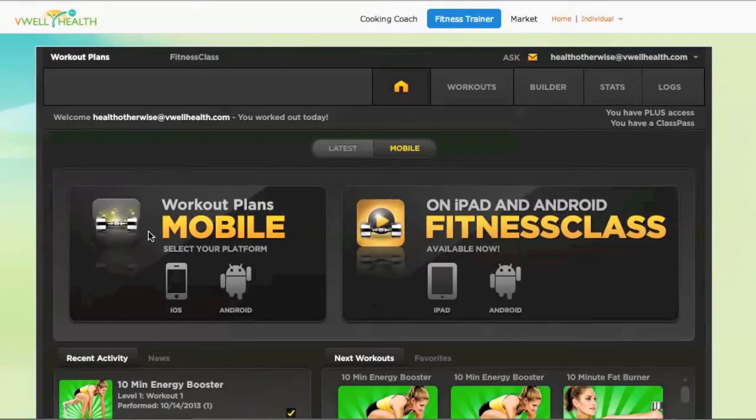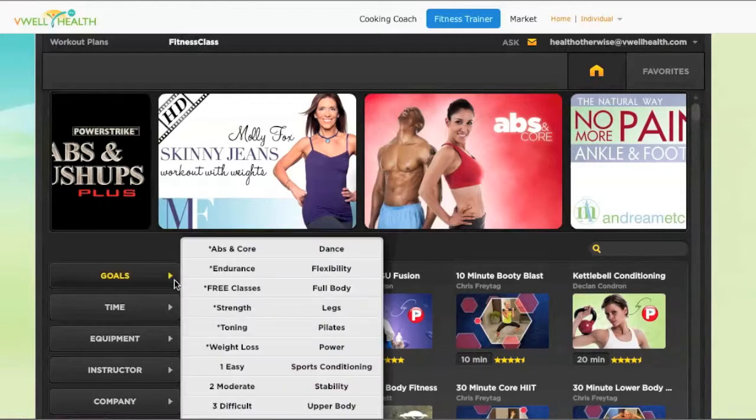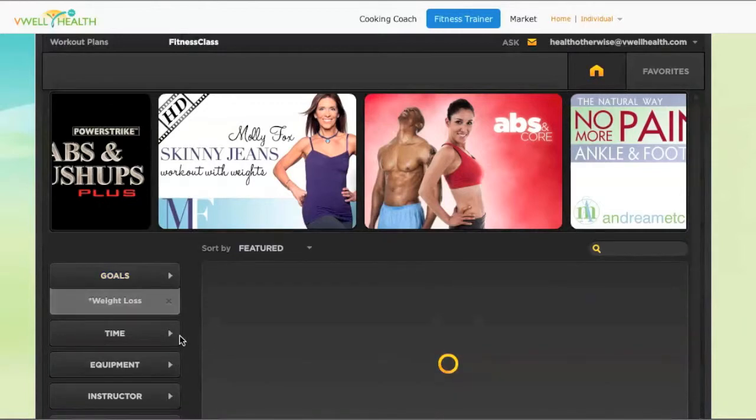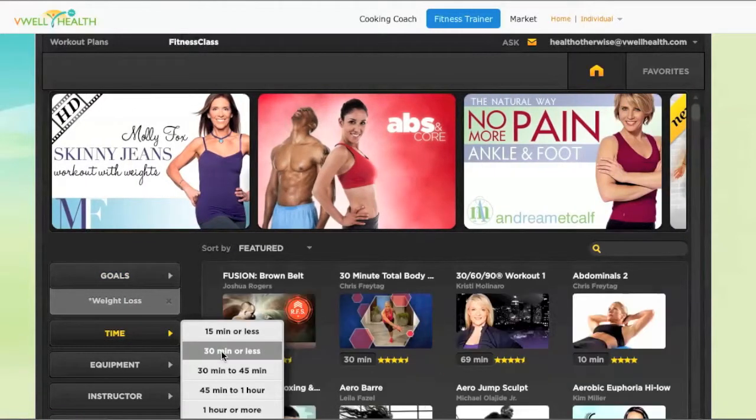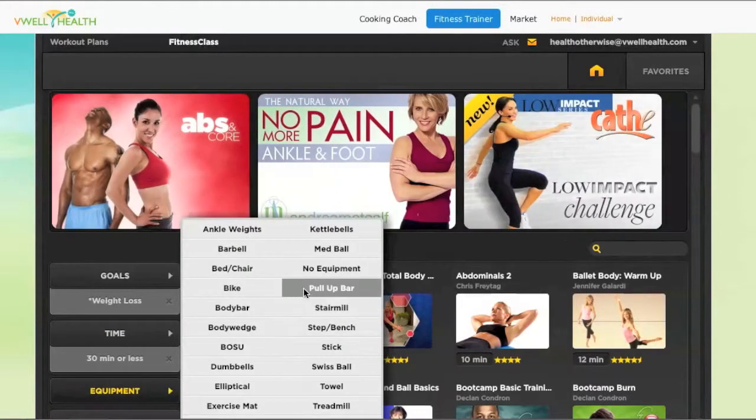Now onto V-Well Health's online fitness trainer. Whatever fitness goal or exercise preference I have, I know I can find the perfect workout video or program on Fitness Trainer. The two key categories are Workout Plans and Workout Videos. Today I'd like to do a workout video, so I'll click on Fitness Class. I'm going to use the filter because I specifically want a workout designed for weight loss and I have less than 30 minutes to workout, plus I have no equipment.